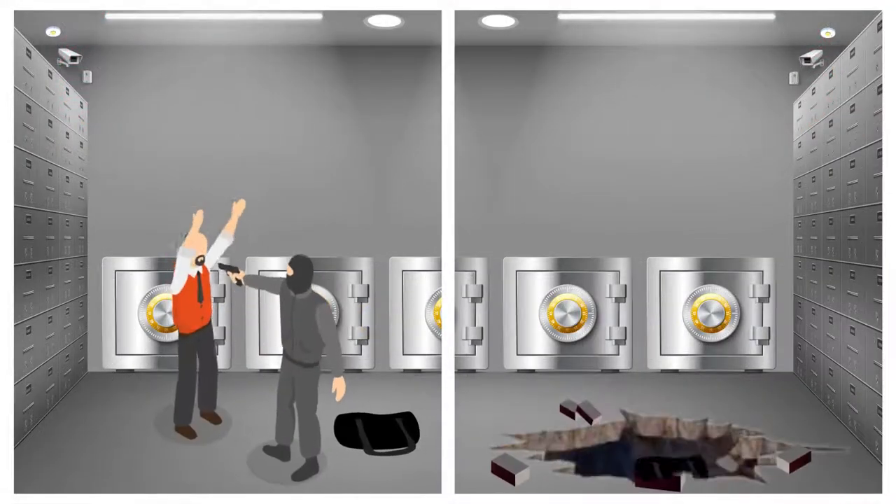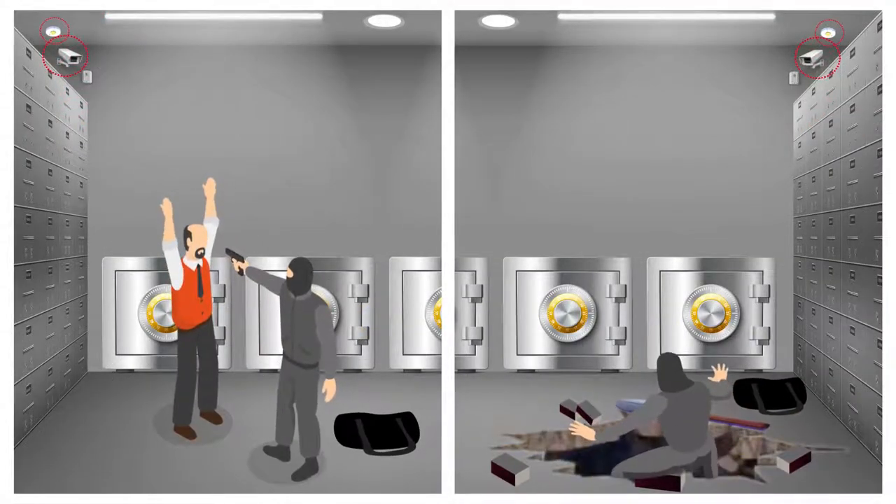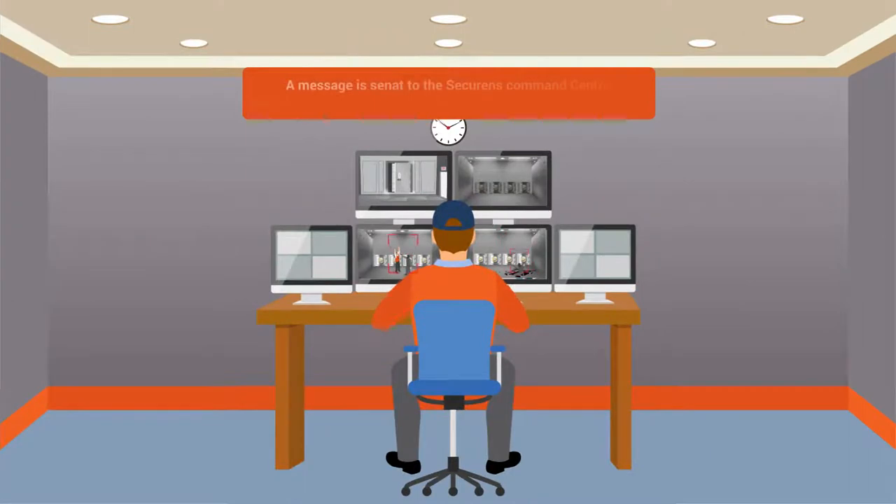Motion is detected by either the camera or the motion sensor. A message is sent to the Securance Command Center. Executives of the command center will perform video verification. If they see a burglary in progress,